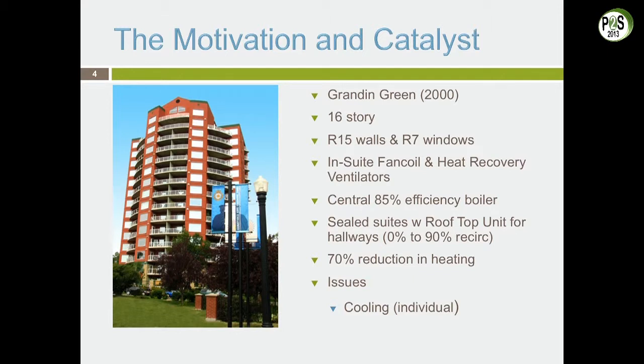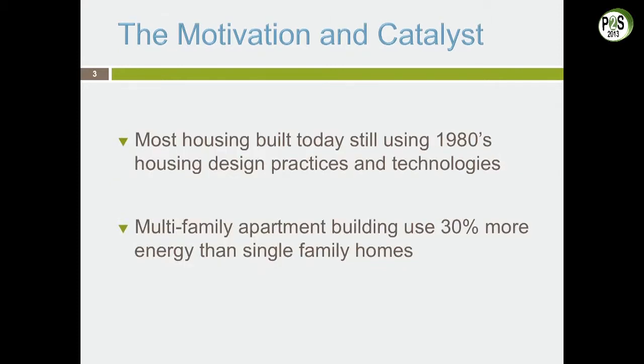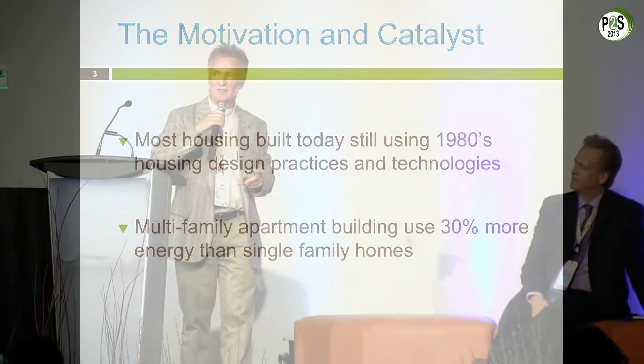We gave all units their own heat recovery ventilators, and we achieved 70% energy reduction in heating in this building. But we weren't satisfied with that. Most housing built today still uses 80s technologies — and I think this is the elephant in the room. When it comes to residential buildings, things are not changing as fast as they need to. A building built in 2007 was using more energy per meter than many buildings built in 1964.